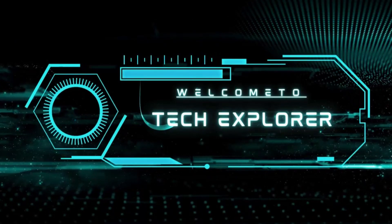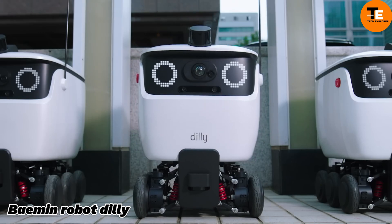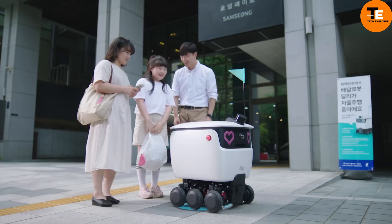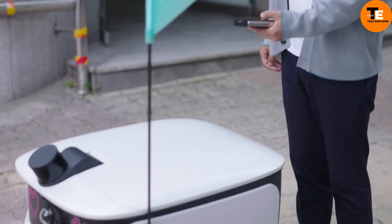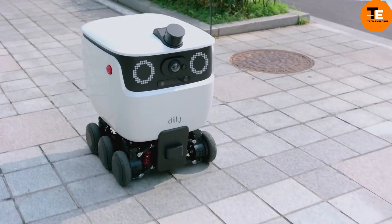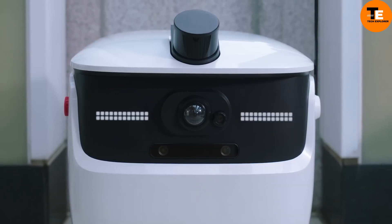Welcome to my channel Tech Explorer. Dilly, the delivery robot by Bayman — South Korea's first outdoor food delivery robot — was created by Bayman to enhance the food delivery experience. This innovative robot can carry up to six lunch boxes or 12 cups of drinks in one trip, moving at the speed of a human with a runtime of over eight hours. Dilly can deliver even in the dark thanks to its headlights.